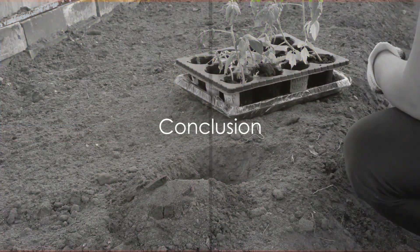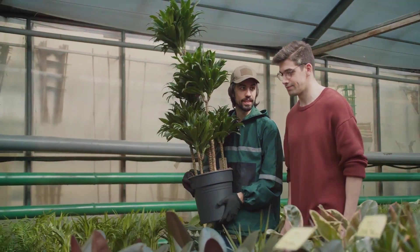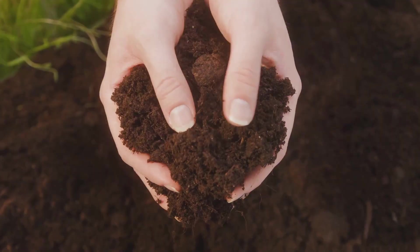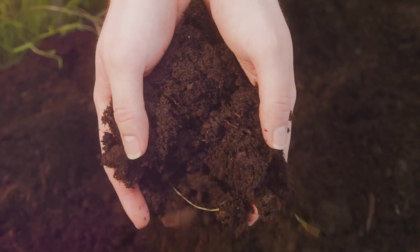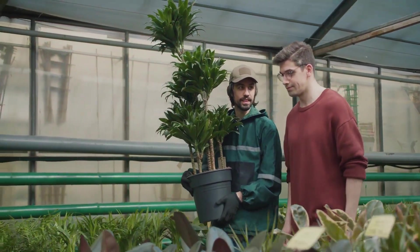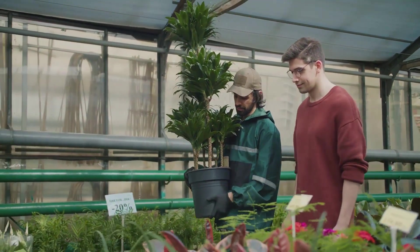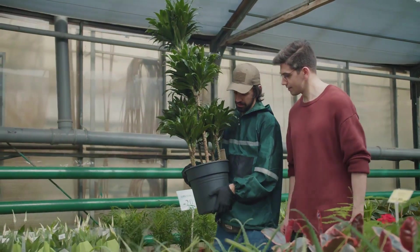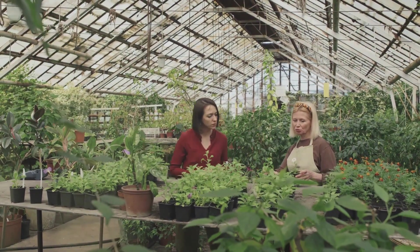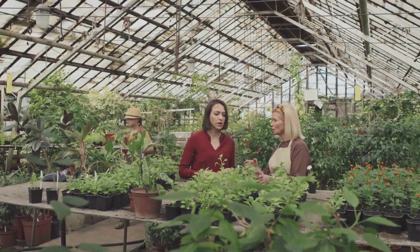And there you have it — our top ten pro tips for beginner gardeners: starting small and choosing the right location, understanding your soil and selecting suitable plants, watering wisely, using quality tools, learning about pests, fertilizing properly, practicing patience, and always being open to learning. Each step is a crucial part of your blossoming journey into the world of gardening. So go ahead, get your hands dirty, and sow the seeds of your green thumb dreams. Remember, every garden starts with a single seed. Happy gardening!